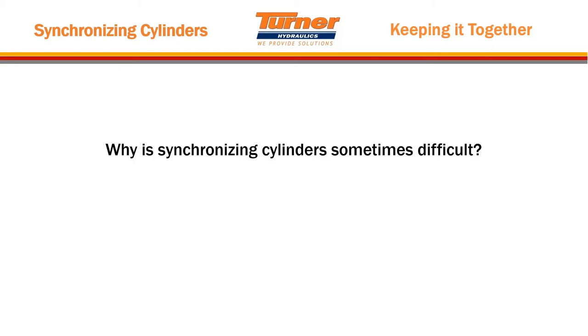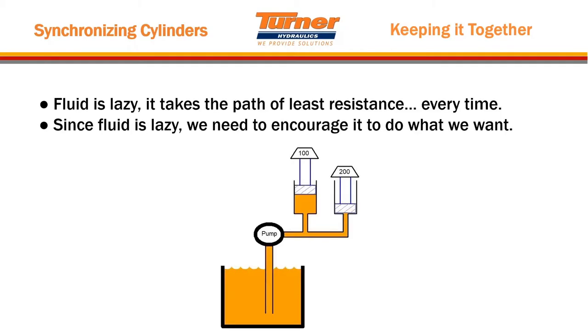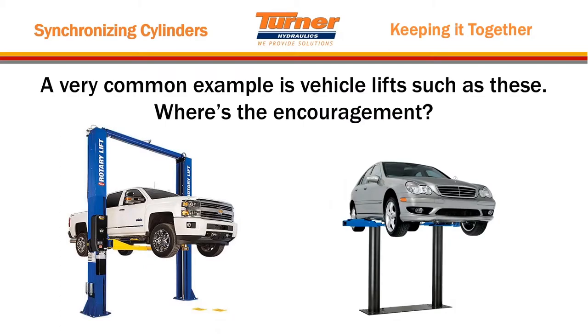So why is synchronizing cylinders sometimes difficult? A lot of people just think you hook two hoses up, put a T in between two cylinders, and up they go. Well, the reason it's not easy is because fluid is lazy — it takes the path of least resistance every time. The graphic here shows that the pump puts oil into the header, and the cylinder with less resistance is the one that's going to move. The oil is not going to lift the 200-pound weight when it can take the easier path and lift the 100-pound weight, even if you put a T in the middle.